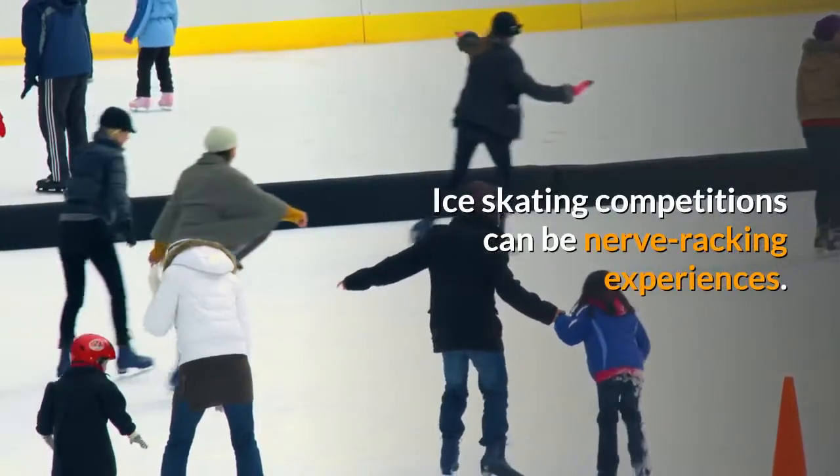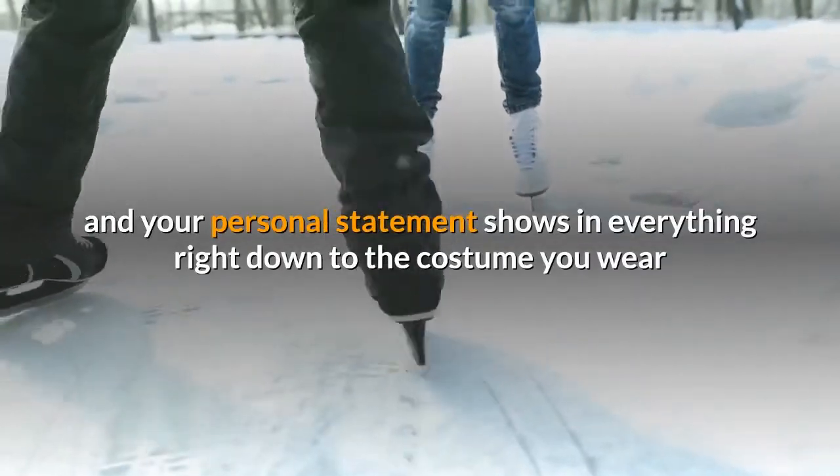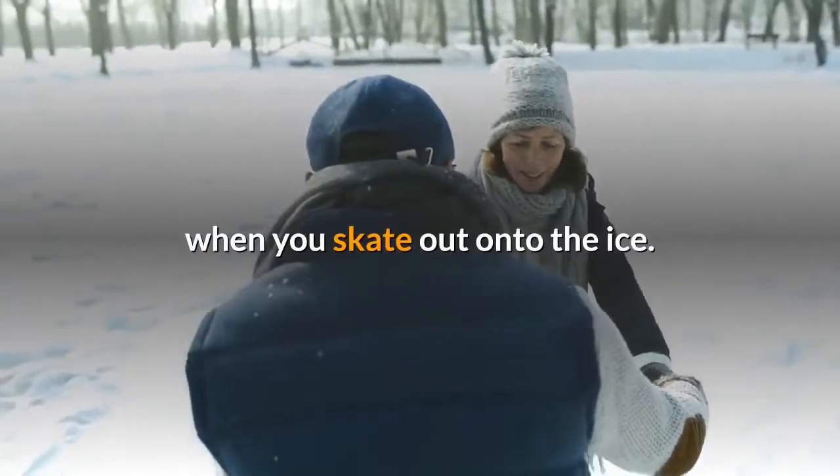Ice skating competitions can be nerve-wracking experiences. They combine so many factors, from precision to style, and your personal statement shows in everything right down to the costume you wear when you skate out onto the ice.